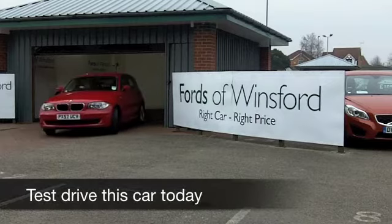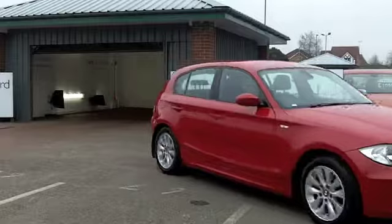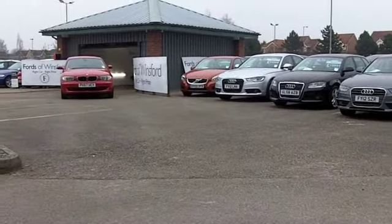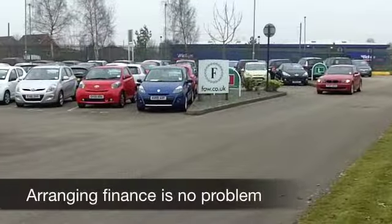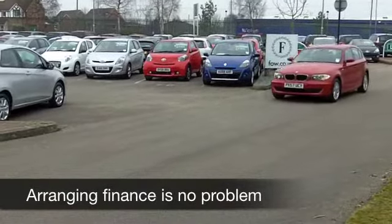Now, of course, brand new BMWs, whichever one you choose, are fairly expensive to buy. That's partly because of the engineering, the quality and design and, of course, desirability. But also, what you do get is a car, once you've bought it, that is not going to cost a fortune to run. And that's certainly the case with a BMW 1 Series.